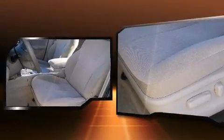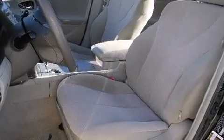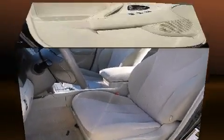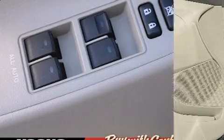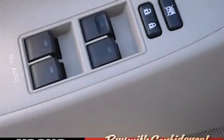Toyota ensures the safety and security of its passengers with equipment such as front and side impact airbags, brake assist, ignition disabling, and four-wheel disc brakes with ABS.